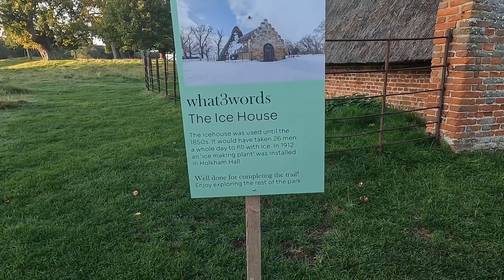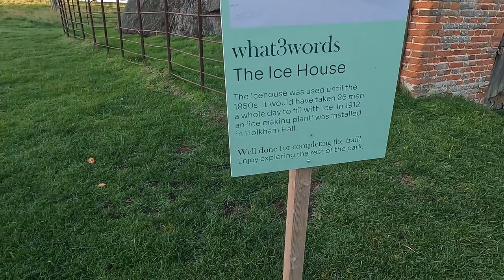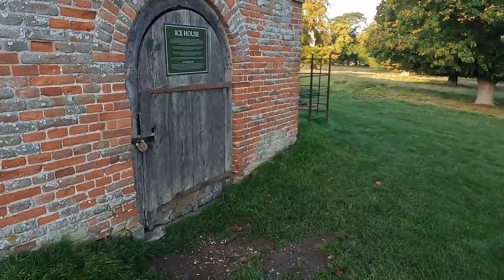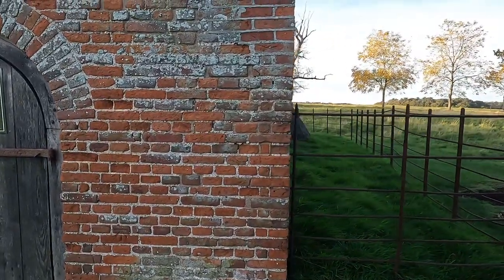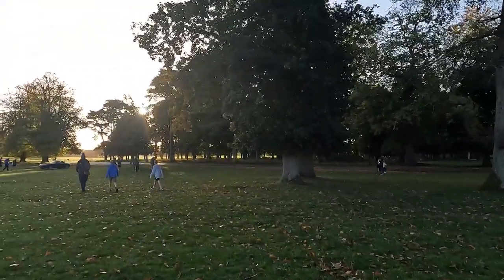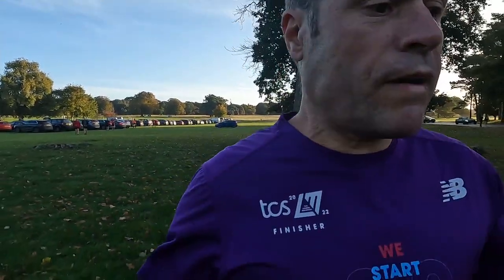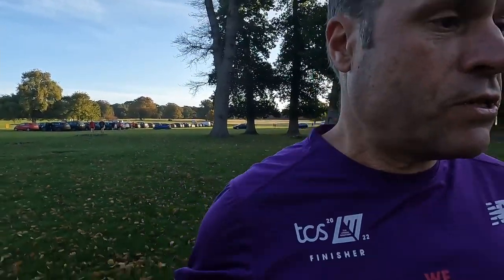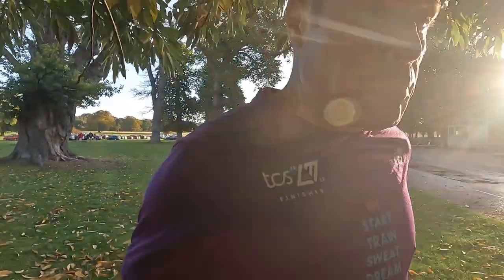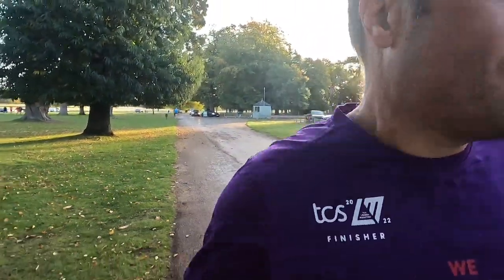There's an ice house there — it took 26 men a whole day to fill up with ice until 1912, when they installed an ice-making plant in the actual hall. Car parking is normally five pounds, but they set up a temporary car park on the grass. I've just changed into my track session running shoes. This morning I'm going to push a little bit — treating it as a tempo 5k run, all part of the training.